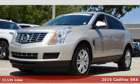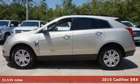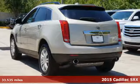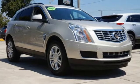Here's a 2015 Cadillac SRX. This distinctive SUV serves up classic Cadillac style. Exterior features include fully automatic headlights, dual exhaust, and heated mirrors.